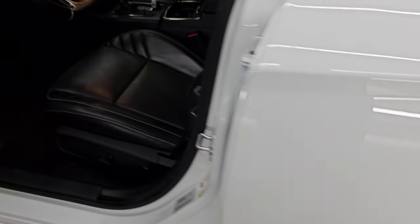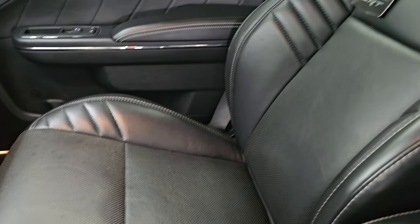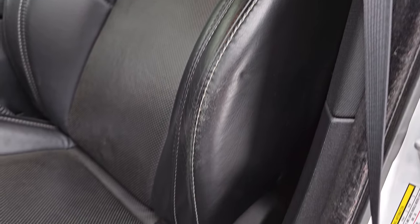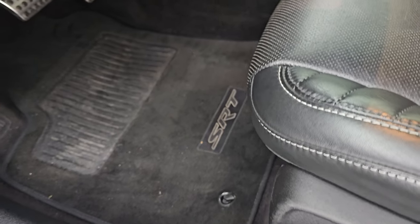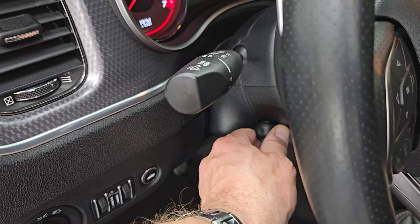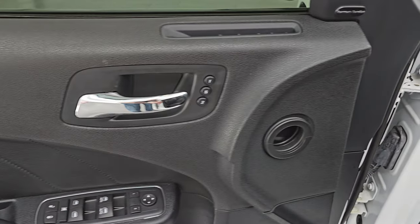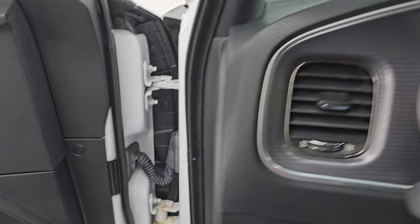Up front you get these same Laguna leather bucket seats. Both seats are power and you get the SRT embossed in the backrest. No major rips, tears, or wear on those seats. Driver's side lumbar, factory floor mats, bright pedals. Auto headlamps, power tilt and telescopic steering wheel. You get the machine metal finished dash, power windows, locks and mirrors, memory driver's seat. This one does have the Harman Kardon premium sound system.